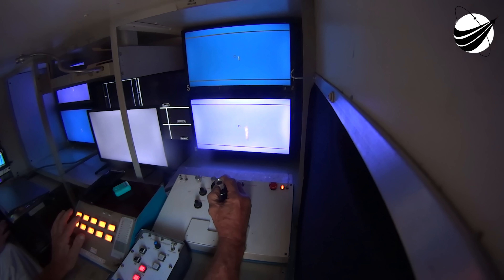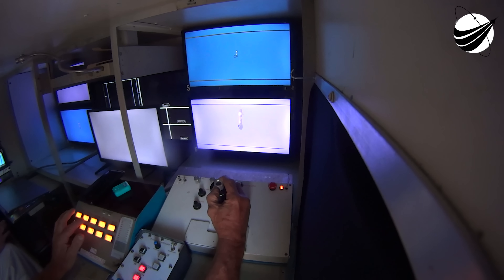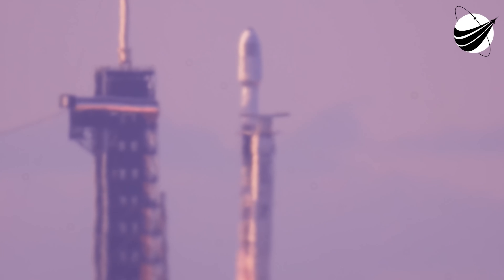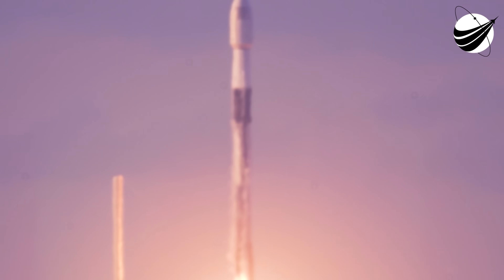15 seconds. 10, 9, 8, 7, 6, 5, 4, 3, 2, 1 — ignition. Engines full power and liftoff of Bandwagon 1 and ADD 425. Go Falcon, go SpaceX.